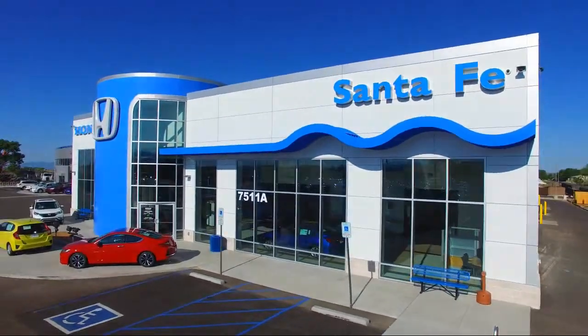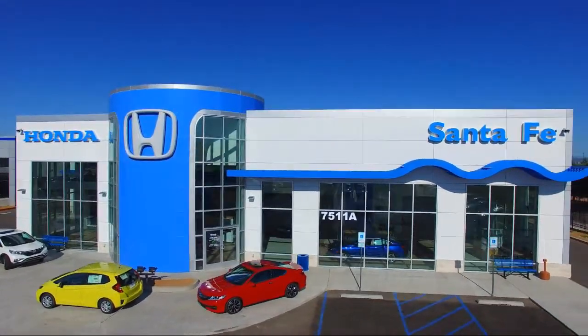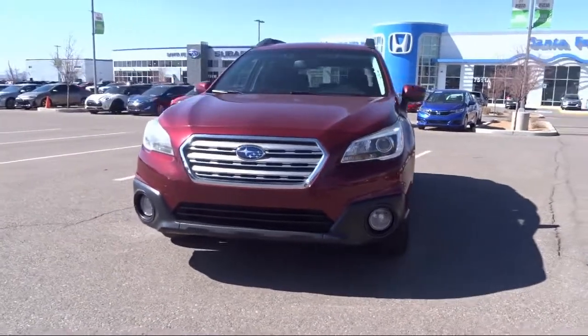Welcome to Honda of Santa Fe and here's a look at another one of our fine vehicles from our great selection. It comes equipped with Tire Pressure Monitoring System, Roof Rack, and Fully Automatic Headlights.